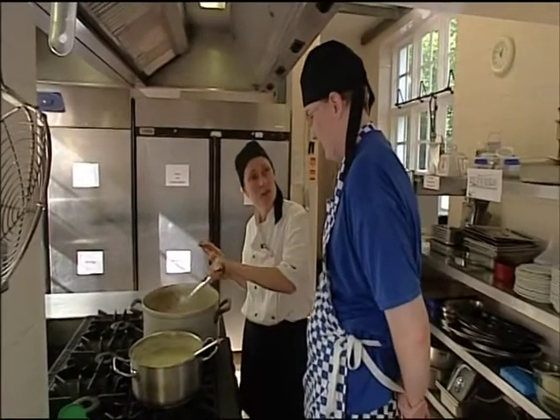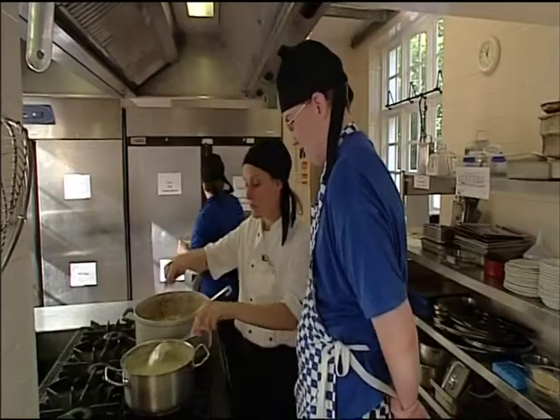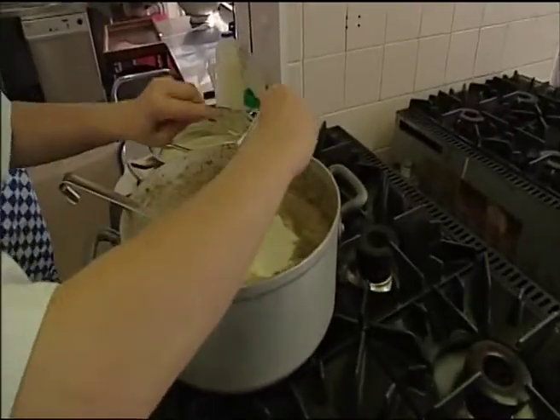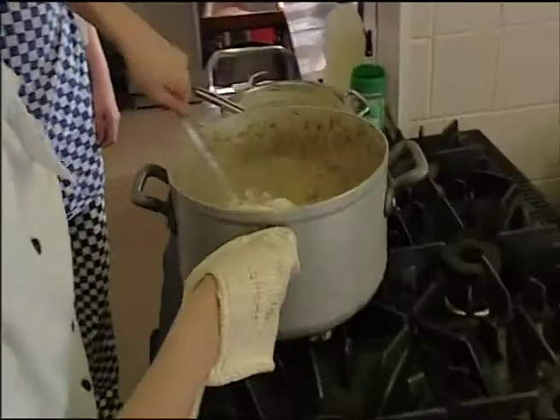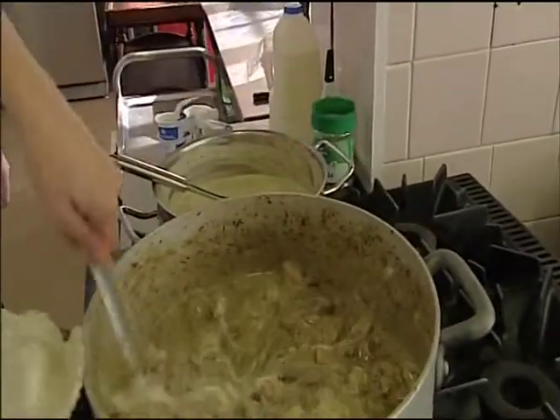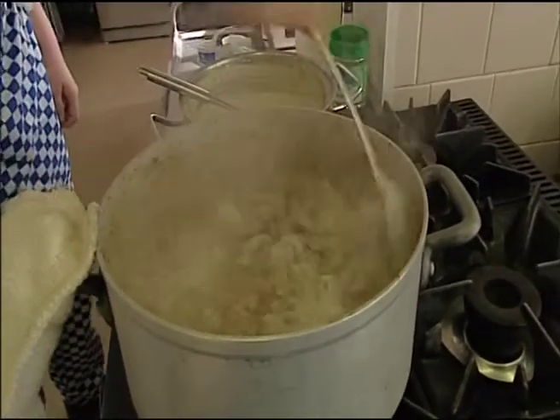This is pork stroganoff — do you know what goes in pork stroganoff? Rice! Yes, we're having wild rice on the side. This one is mushroom stroganoff. This is the yoghurt that I put into the stroganoff — we just put it in from all these little pots. So with this yoghurt, we just stir it in like this, and it thickens — that's what it's doing, it's thickening the sauce to give it a very rich sauce.